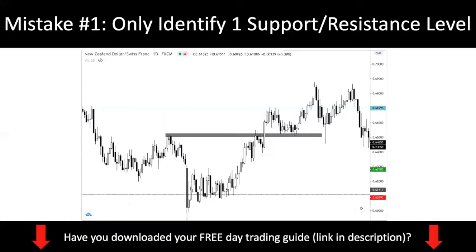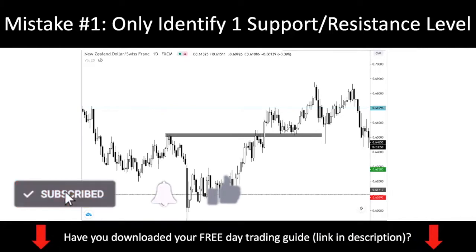Trading mistake number one: only identifying one support and resistance level.